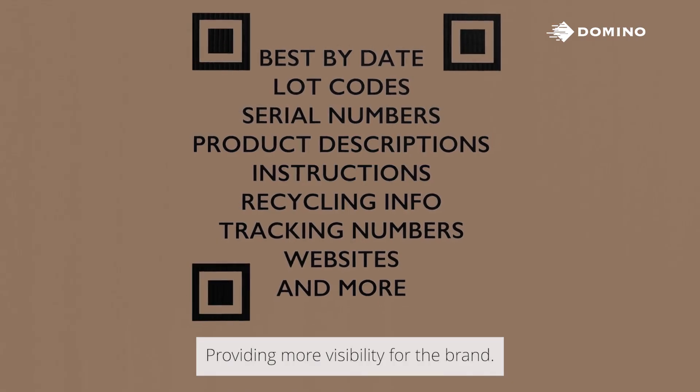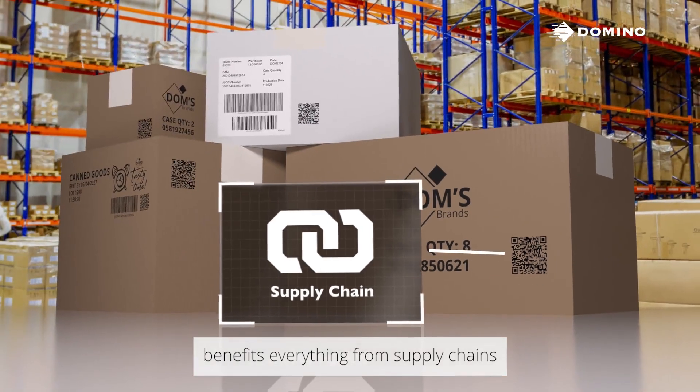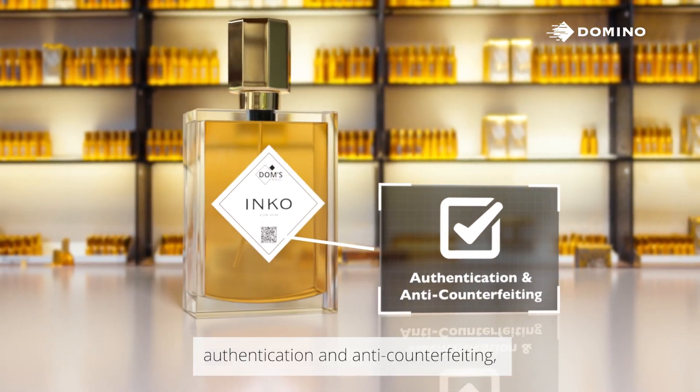This simple, compact 2D code benefits everything from supply chains to sustainability, waste reduction, authentication and anti-counterfeiting, traceability, and consumer engagement.